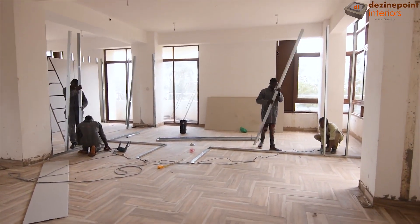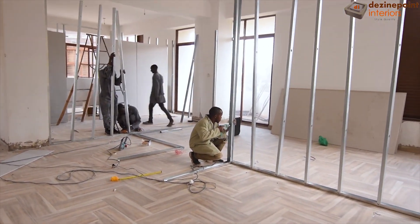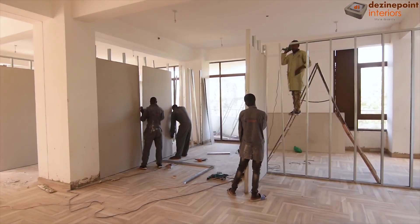Adjacent to the director's office is the future conference room. Again, using gypsum channels, we erect the structure and secure the gypsum boards.